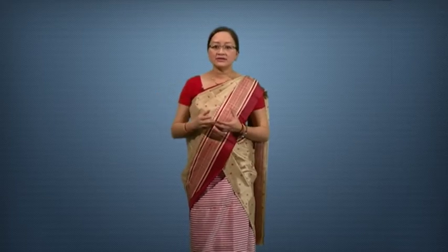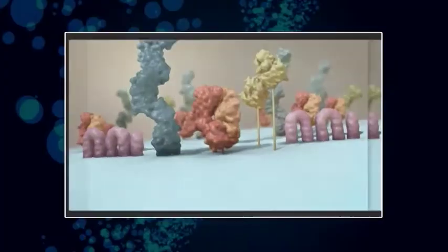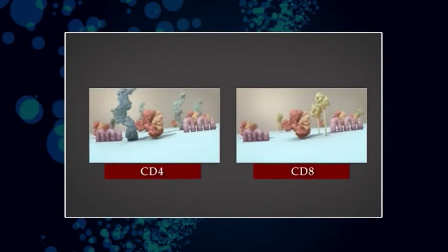Thymocytes mature to functional T-cells in the cortex, then migrate to the medulla, where they encounter dendritic cells and macrophages, then pass into the peripheral blood circulation. Mature T-cells expressing either CD4 or CD8 molecules are transported to the secondary lymphoid organs.